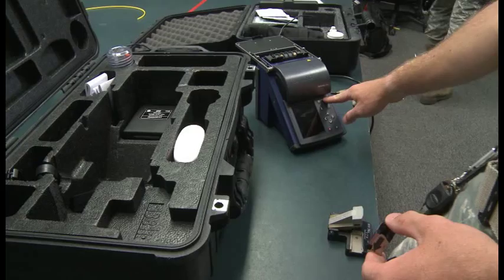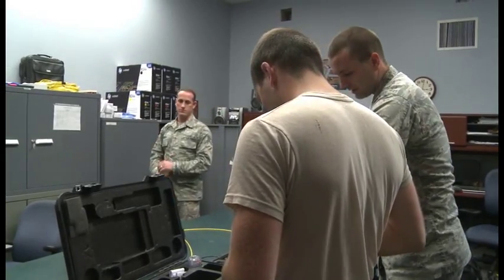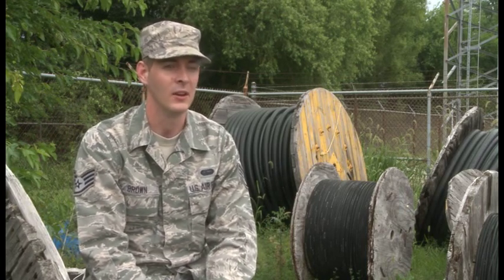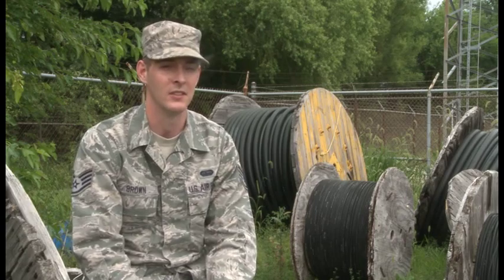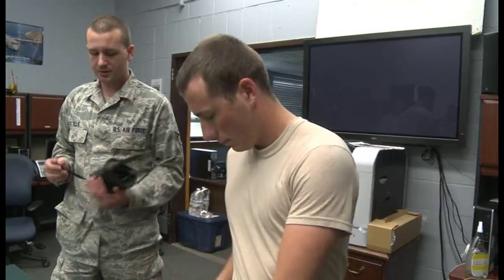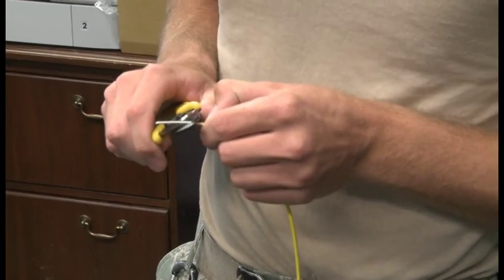Even though we're called cable maintenance, we don't deal with power cables. A lot of times people will be like, 'Oh it's a power cable, you guys can fix it.' We have no idea — we only deal with low voltage stuff. We don't deal with any high voltage power cables. High power actually gives you your lights, all the electricity, and could possibly kill you.